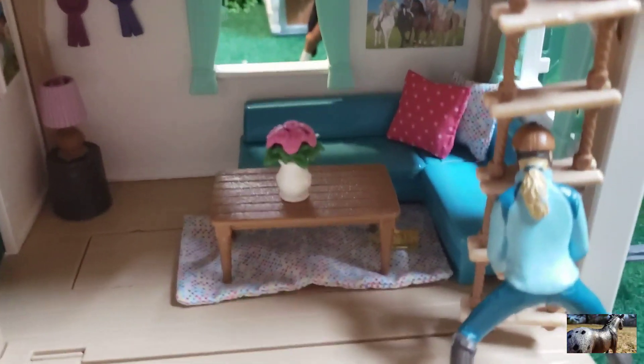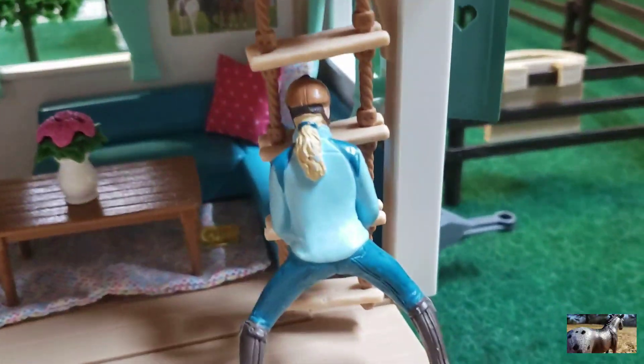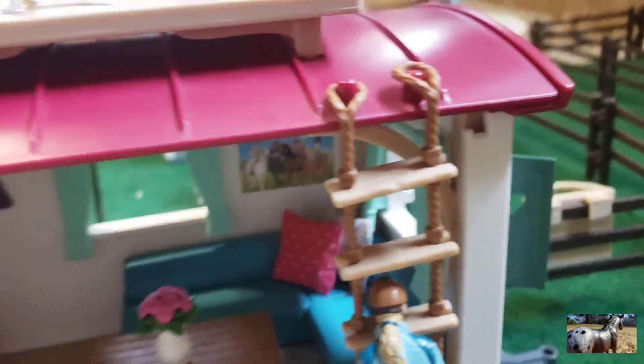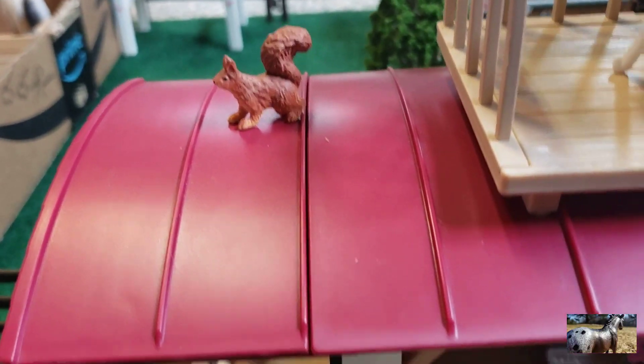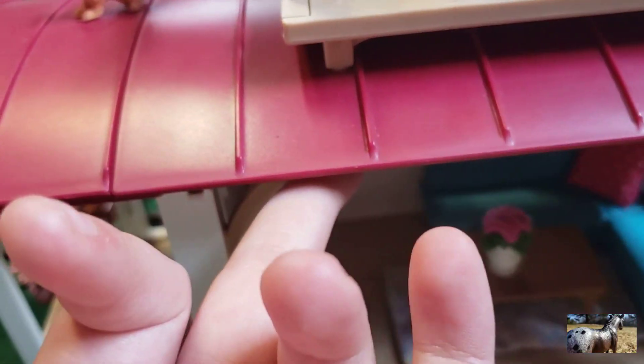Here we have our amazing clubhouse. This here is Cottontail — here's where you get in, there's a little ladder and some decorations. Here's the inside. Right here is Emma who is about to go up and chill up there, and right here we have a cute little squirrel. I'm not going to take that off because everything will fall.